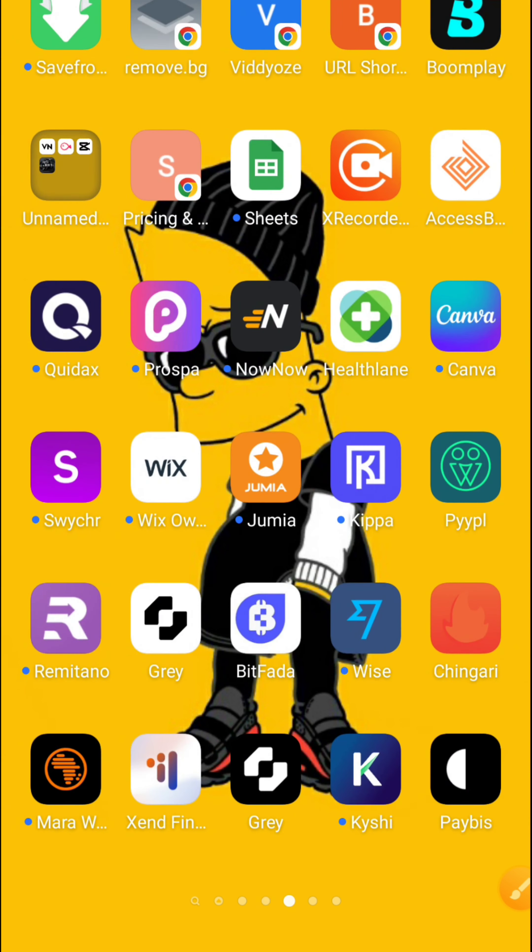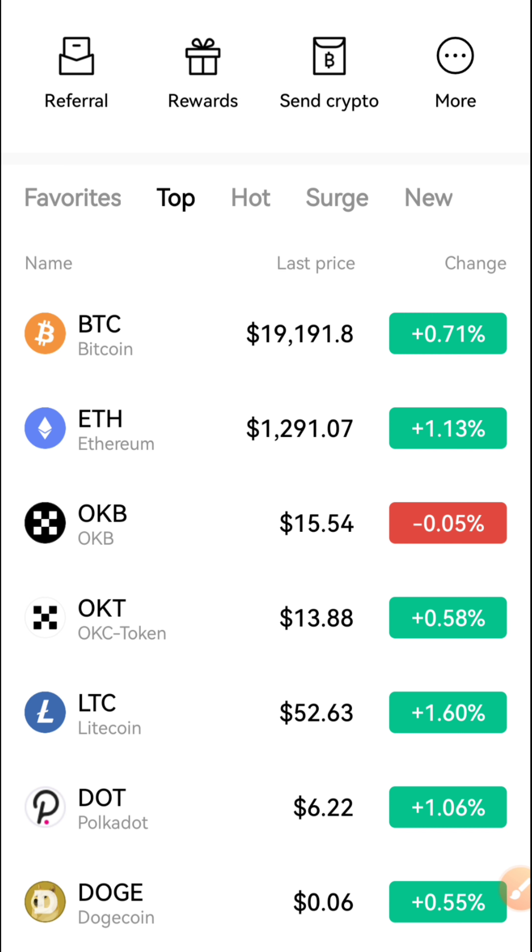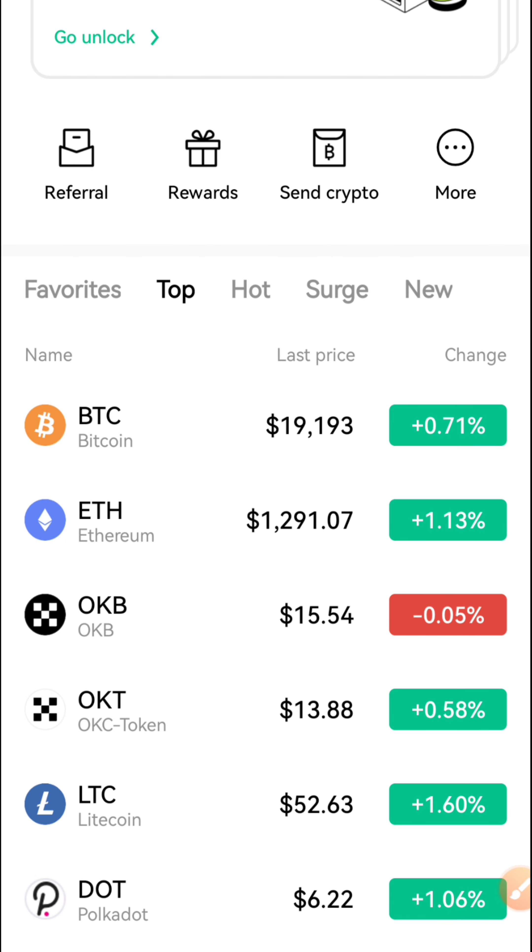I'll be telling you the name of the platform at the end of this video. For now, this is the platform we're going to be making use of.